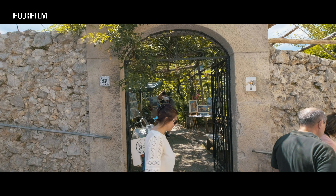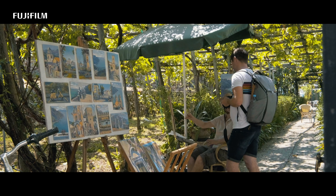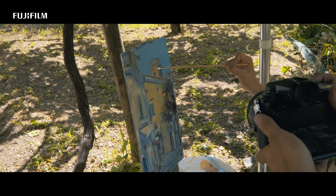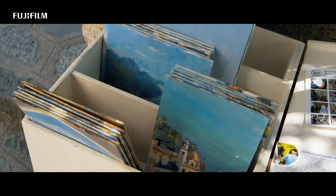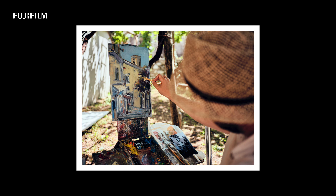In Ravello I met Vittorio, an artist who draws inspiration from the beauty of the Amalfi Coast and expresses this in small and large paintings. He told me a bit about mixing colors and explained his painting technique.